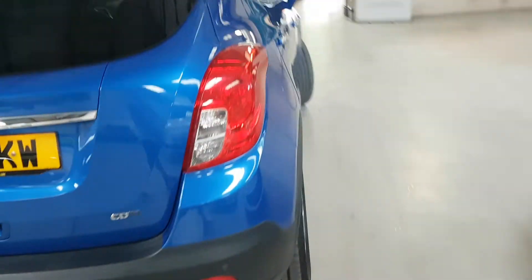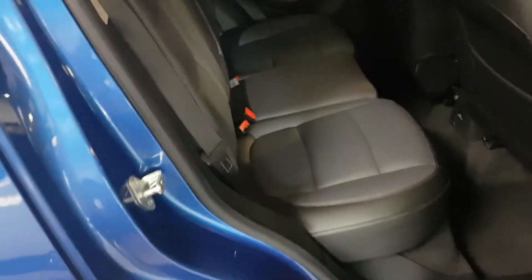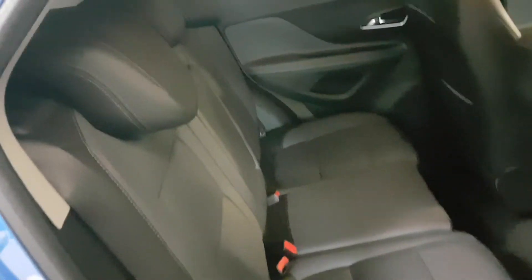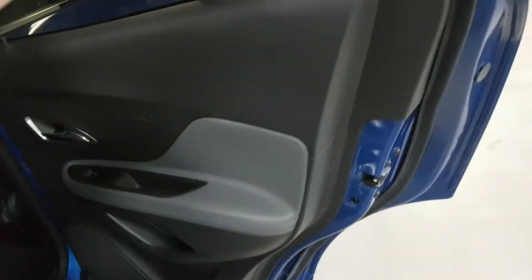As we come round to the driver's side, I'll show you again from here so you can see the rear seats and so on. As you can see, very good condition.